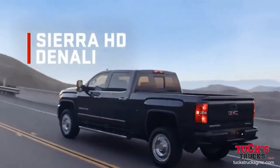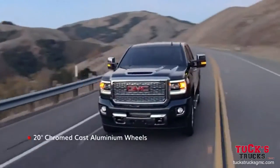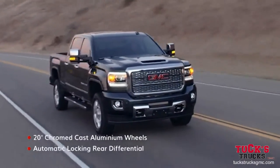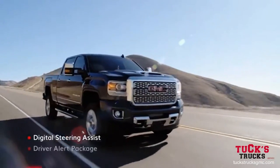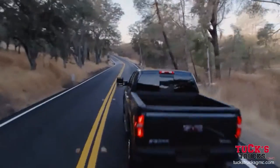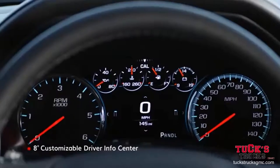At the peak of the Sierra HD lineup, you'll find Denali, complete with signature styling and state-of-the-art driving technologies. And a cabin with all the amenities your hard work has earned.